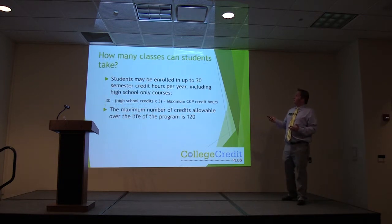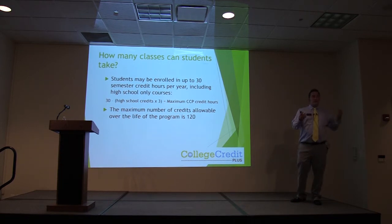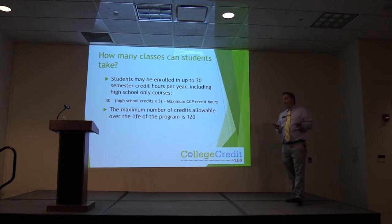Students may be enrolled in up to 30 semester credit hours per year, and that includes the high school courses. The formula is: 30 minus the number of high school credits times 3 equals the maximum College Credit Plus hours. You have to work with your counselor to make sure you can't just take 30 hours of college credit while also taking high school credit, or you'll go above that 30-hour limit.